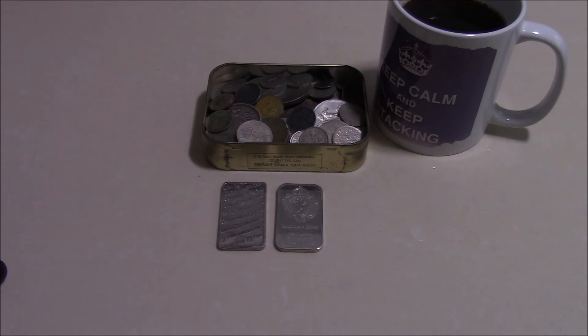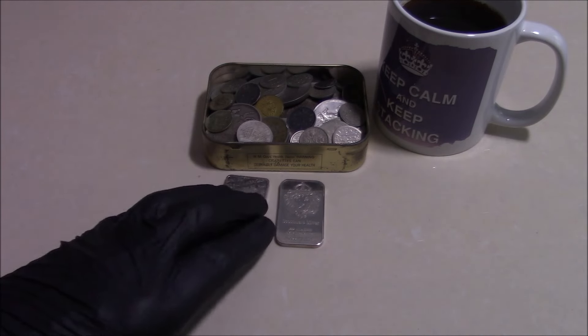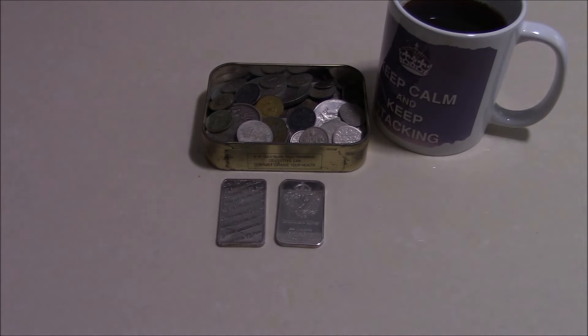A lot of the time it would help if buyers actually read the description, because many of them do say 'silver plated' or 'silver layered.' But they are also using the term 'house clearance,' making people think the seller might have got it wrong and that you might be getting genuine silver and gold bars. I'll share a few screenshots of several eBay sellers using this technique to get buyers interested.